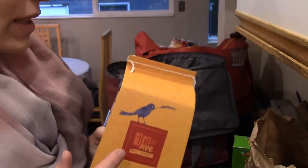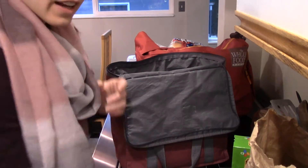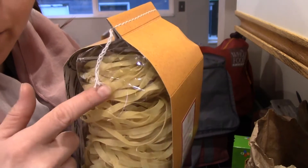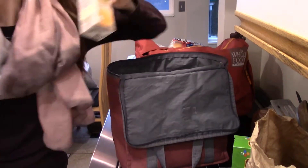This fettuccine was also on sale — that's the only reason I got it. It was only a dollar more than the Whole Foods kind so I wanted to try it. It comes in little nests, so since it's only gonna be me eating it, I'll probably only cook one of them. We'll see when I get there.